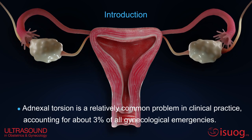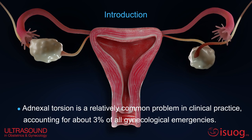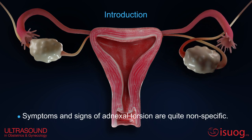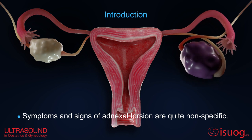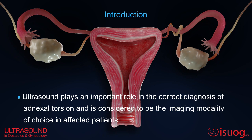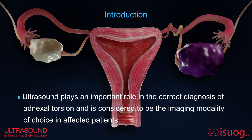Adnexal torsion is relatively common, accounting for about 3% of all gynecological emergencies. Symptoms and signs of adnexal torsion are quite nonspecific. Ultrasound is considered to be the imaging modality of choice in affected patients.